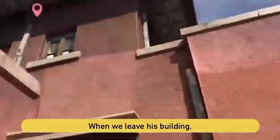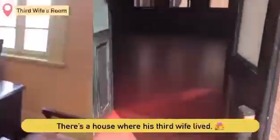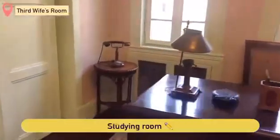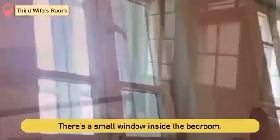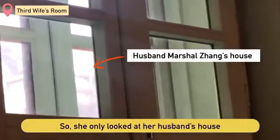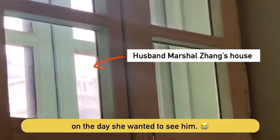When we leave this building, there is a house where his third wife lived, including a studying room. If you go back further, there is a big bedroom. There is a small window inside the bedroom — the wife could see her husband's house from the window, so she would look at her husband's house on days she wanted to see him.